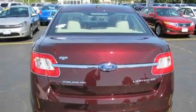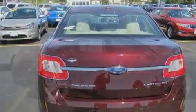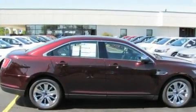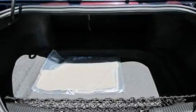Its top features include memory settings for the seat's positions so you can recall your favorite alignment with the push of one button, cruise control, an auto-dimming rearview mirror, leather seats, and a multi-link rear suspension.